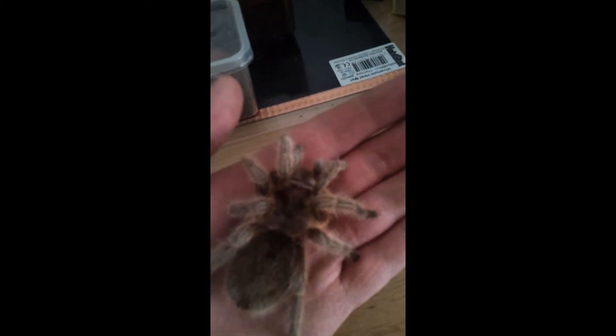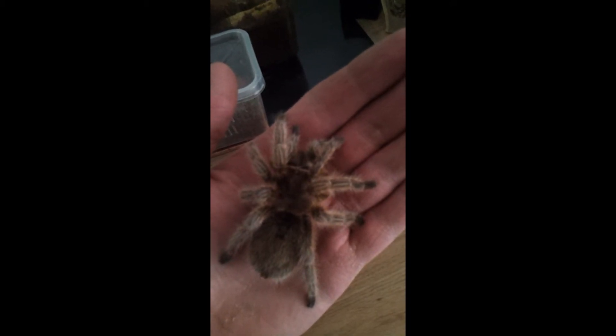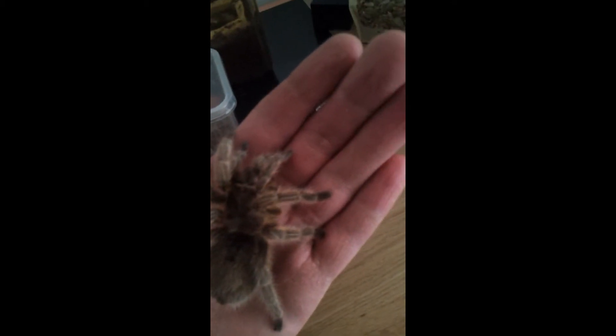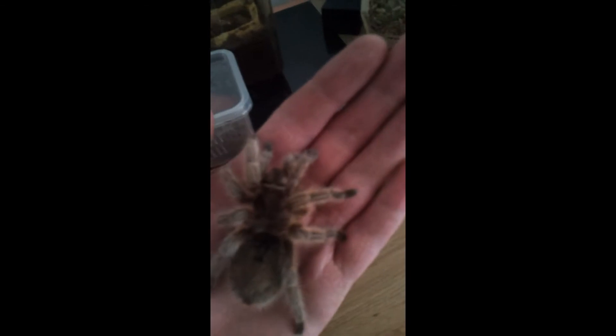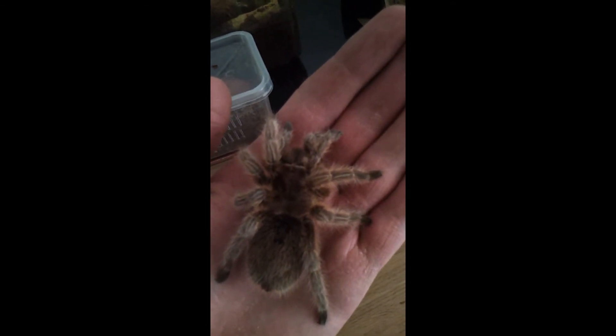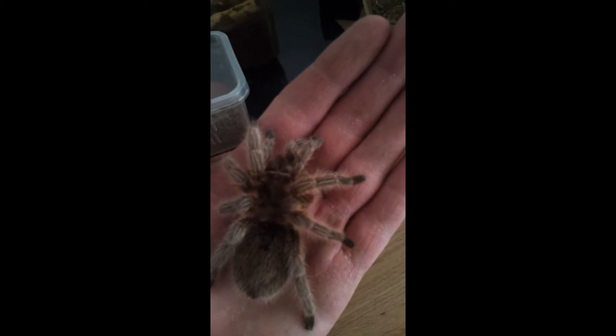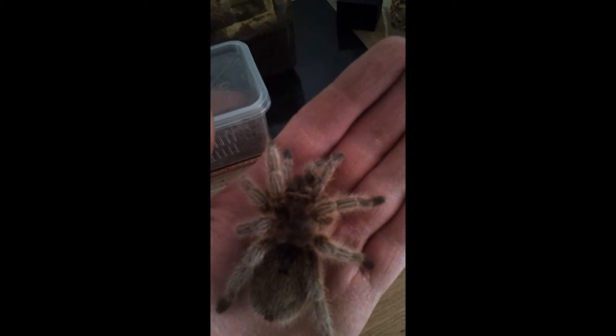She's very, very timid, very easy to look after. She doesn't seem to be eating a lot at the moment which is a shame because I would love to get a nice feeding video.